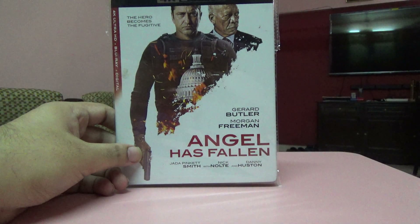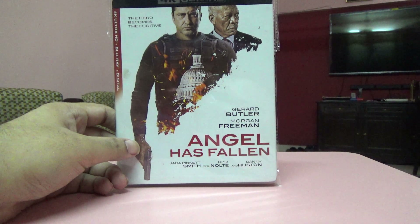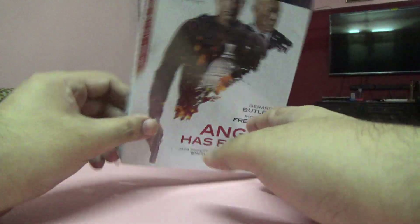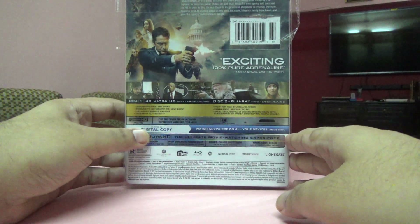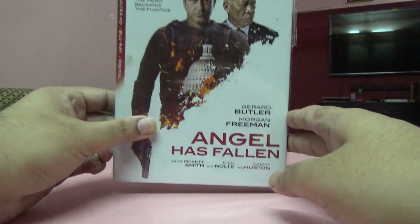Next one is Angel Has Fallen, again a US import. It originally comes with a digital copy but this one was without that — it was mentioned in the eBay UK listing. I'm okay with it since I got both the Blu-ray and 4K, so I now have all three films in the series.